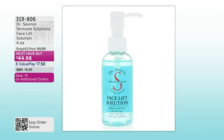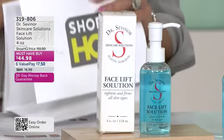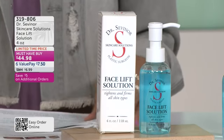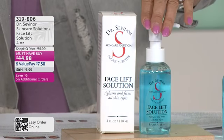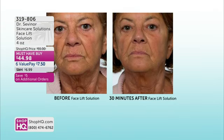Wrinkle solution coming up in 40 minutes. But before we get there, we have to talk about the facelift. With five years to develop, the Facelift Solution is one of your number one selling items here at Shop HQ — over 19,000 gone. It is one of the smartest ways to instantly firm, tone, and tighten the skin in 30 minutes. Item 319-806 is how you're going to order yours — only $7.50 on an interest-free value pay. Dr. Sevenor, let's get right to these before and afters. In 30 minutes, it looks like she had a facelift from one application. What's happening here?